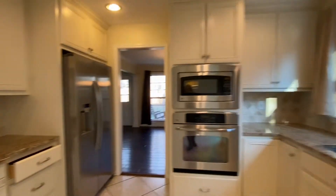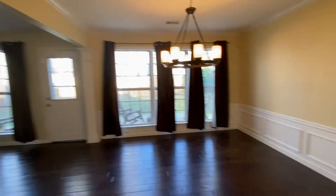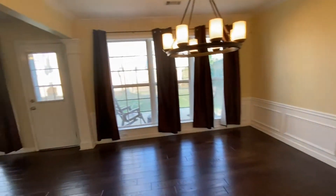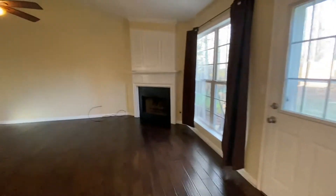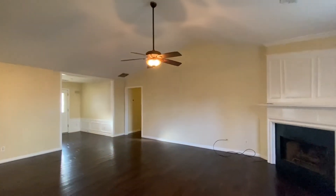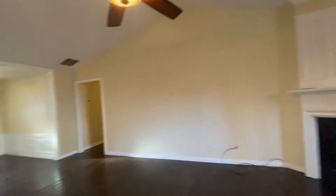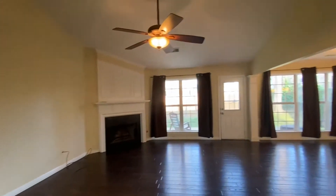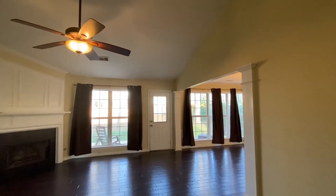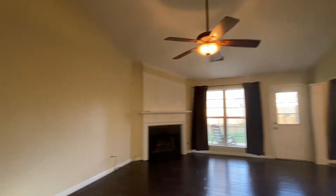From here we'll go into the dining room. There's a gas fireplace with gas logs. Another view of the family room overlooking a fenced-in backyard — we'll take a look at that momentarily.